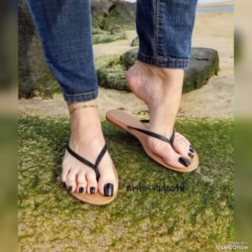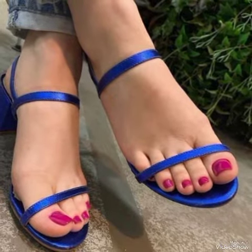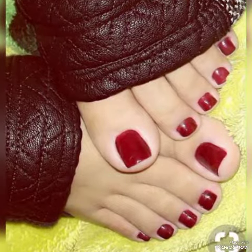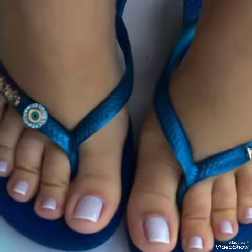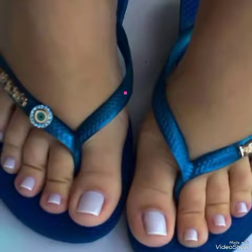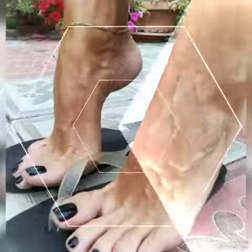Girls can apply these foot finger nail paint ideas before going to offices or any other important function. These nail paint ideas give charming beauty to girls — they are so simple and so unique. If you want to buy these nail paints online, you can visit different websites like Azaraz.pk, Alibaba Express, and Amazon.com.